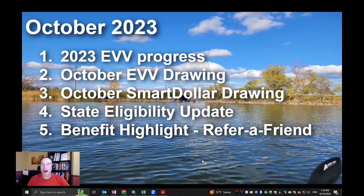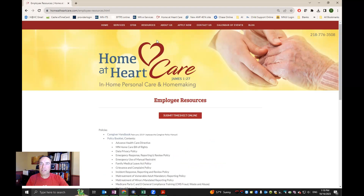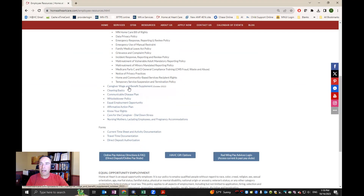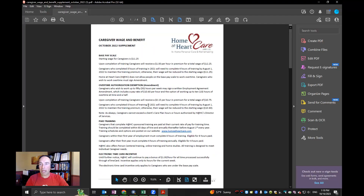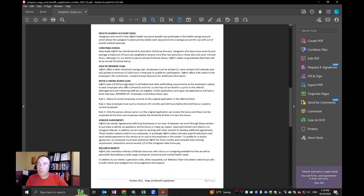To end here, our October benefit highlight — I wanted to talk about our refer-a-friend bonus. On the Home at Heart website, under the Resources tab, go to Employee Resources and scroll halfway down the page to the Caregiver Wage and Benefit Supplement. If you load that page, it lists all of the Home at Heart benefits — make sure you take a peek at this because it affects your pay and all the different benefits for being a Home at Heart caregiver.